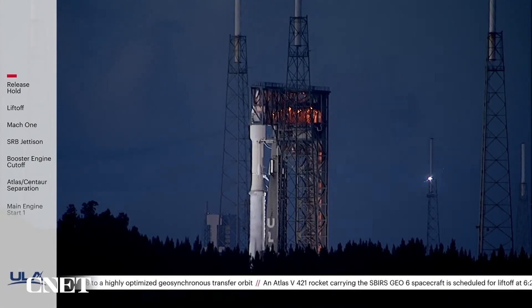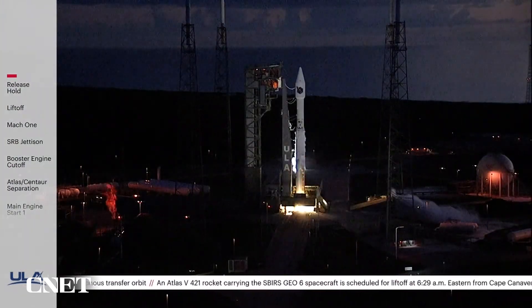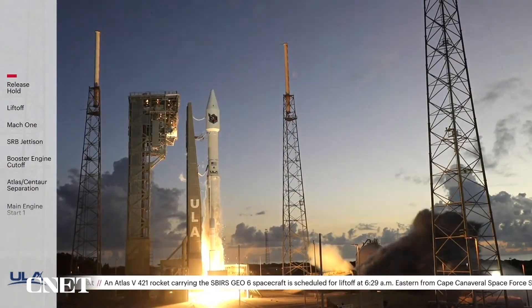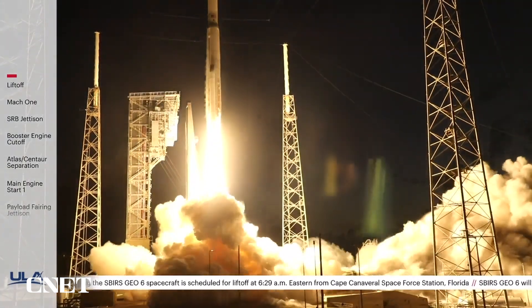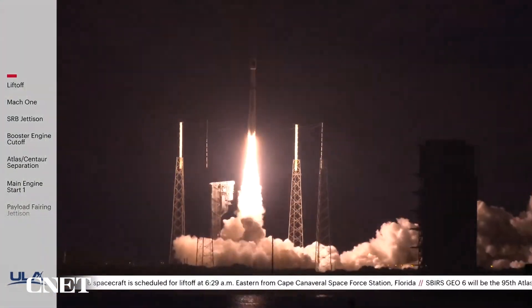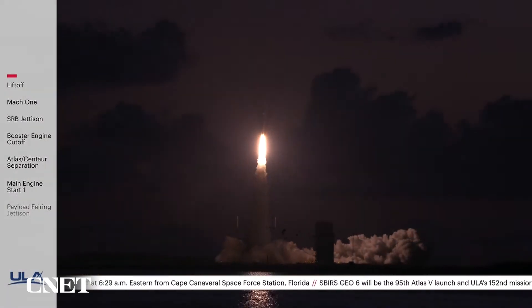7, 6, 5, 4, 3, 2, 1. We have mission and liftoff of the Atlas V rocket for United Launch Alliance, carrying SiriusXM G-06 for the United States Space Force.